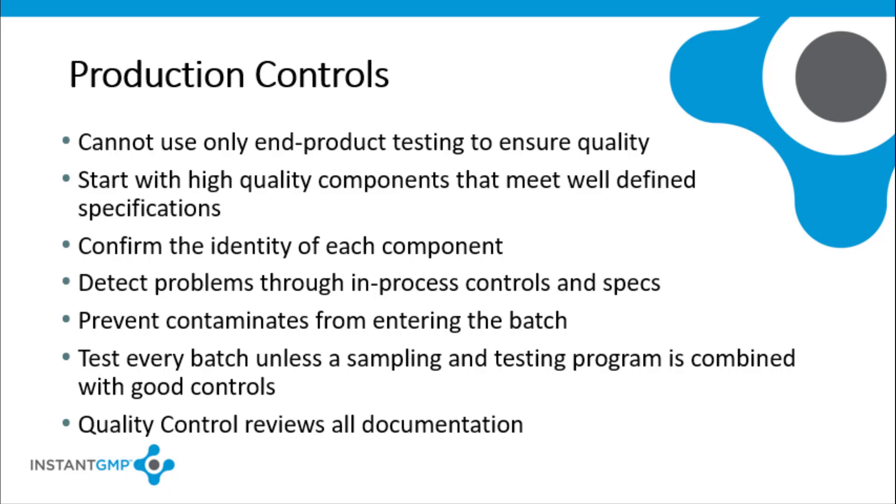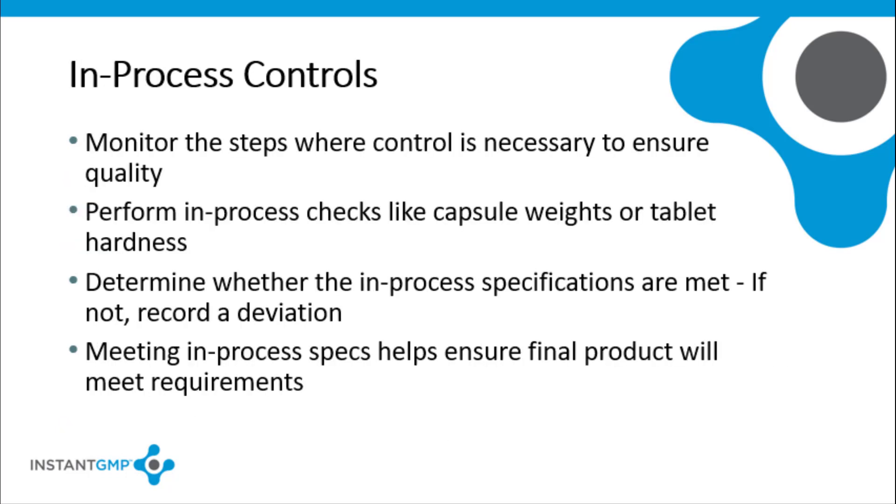Testing for potential contaminants should be conducted to prevent the batch from becoming adulterated. Every batch should be tested unless there is a well-defined sampling and testing program in place that works in conjunction with GMPs. Make sure that any tests or examinations are completed and recorded, and then reviewed by quality control before the final product is released for distribution. QC or production personnel must monitor the in-process points, steps, or stages where control is necessary to ensure the quality of the finished batch.